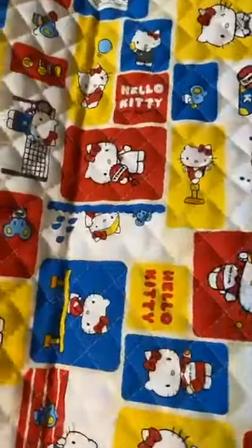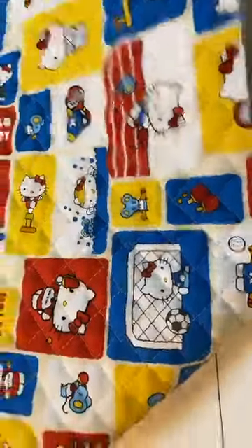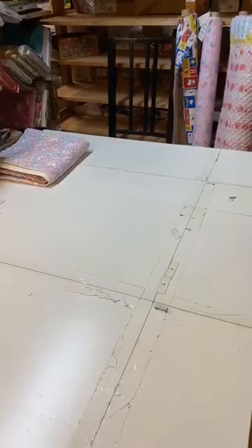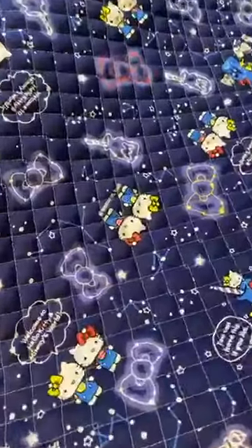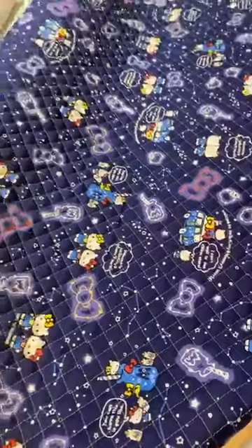I'm going to show you a similar one — the design is a little bit different but this is also a quilting fabric. How about another lovely Hello Kitty one? All imported from Japan and only available at modes4u.com or kawaiifabric.com.